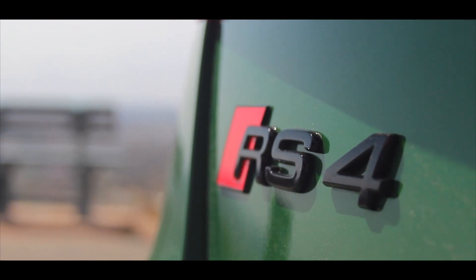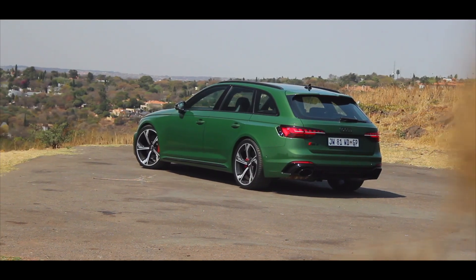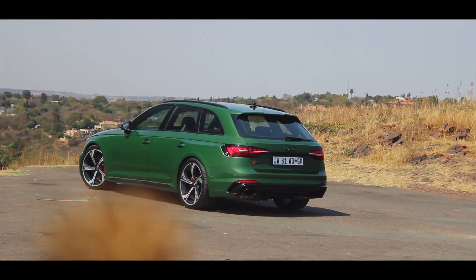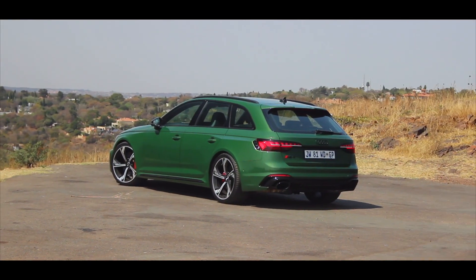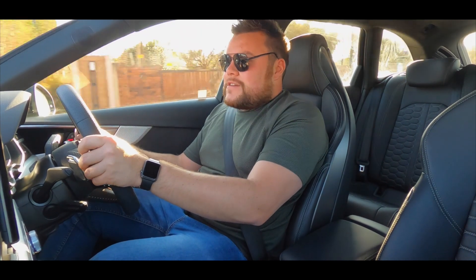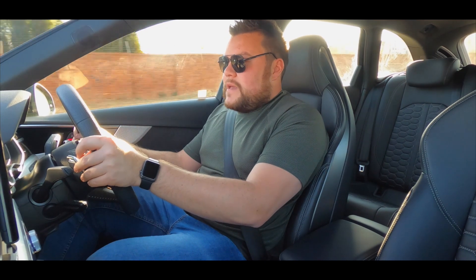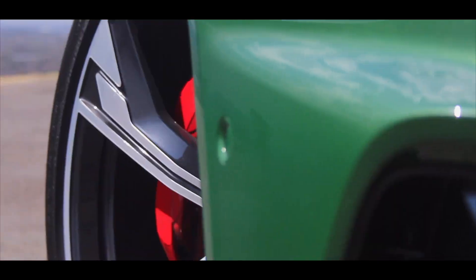When you putter around town the car is relatively comfortable, but when you come out here on a little back road and you've engaged RS mode, it becomes a sheer animal. Through the corners the car stays flat, level — you can really pinpoint where you want it to go. That 2.9-liter V6 delivers 331 kilowatts and 600 newton meters of torque, and the motor really loves to get going, especially when coupled to this new 8-speed automatic gearbox and the quattro all-wheel drive system.